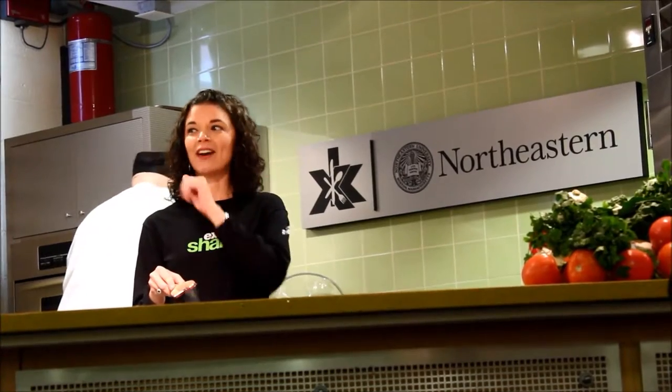1,200 farm families from across New England and upstate New York own the company. They 100% own Cabot, and they share 100% of the profits. So you're not only getting a really good product, you're also supporting local farmers.